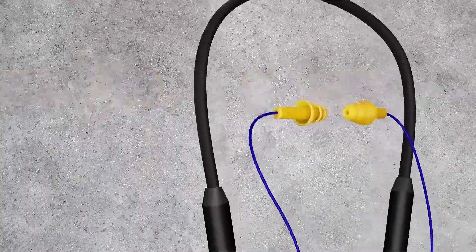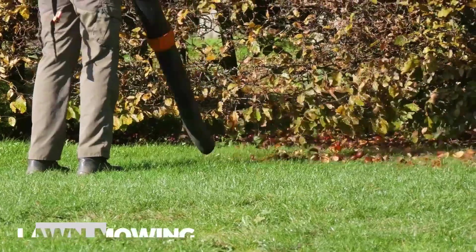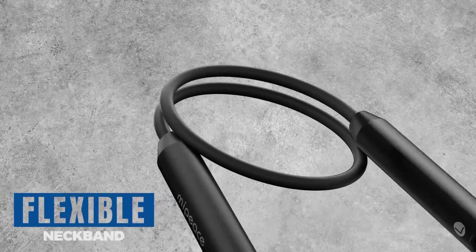Recognizing that many professionals work in physically demanding environments, these earplugs are equipped with an IPX5 Sweatproof Rating. This feature ensures durability and reliability even in conditions where sweat or light moisture may be present.